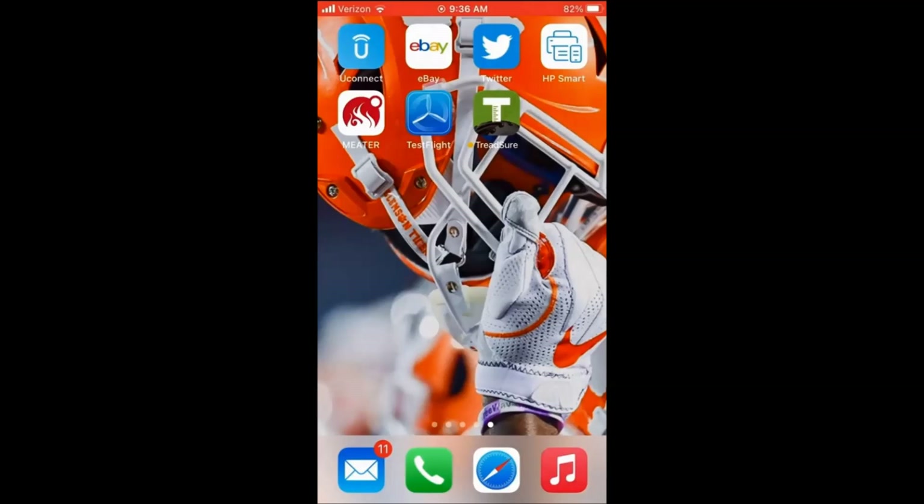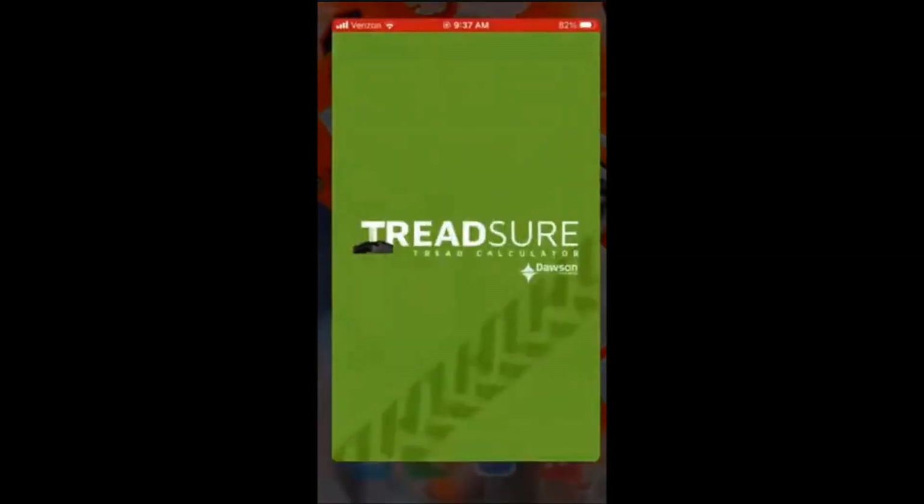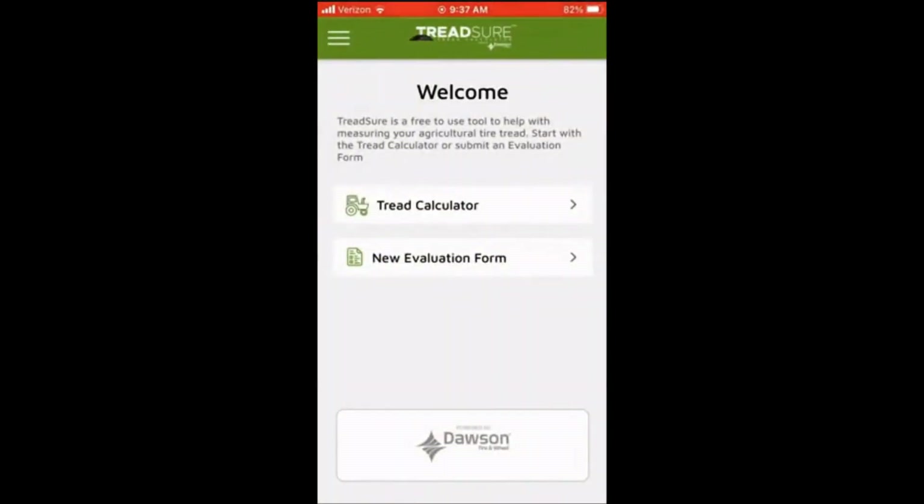My name is John Elder with Dawson Tire and Wheel, and I'd like to give you a quick demonstration of our TreadShure app — the one and only app engineered and designed to help you measure the amount of tire life remaining in your agricultural equipment tire. You can see the icon on my screen. When I click it, you can see it has two basic features: a tread calculator, which gives you the tread life remaining on any given agricultural tire, and an evaluation form, which will email you one or multiple tires — up to 12 — with the tire information, original tread life, tread life remaining, and percent remaining.